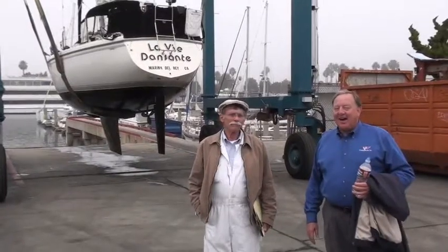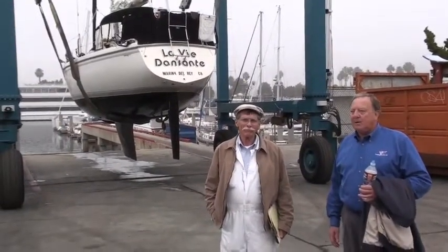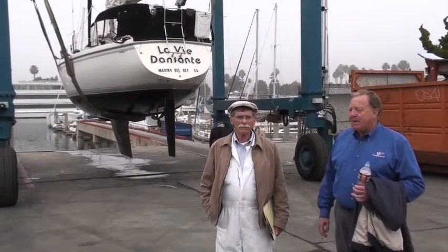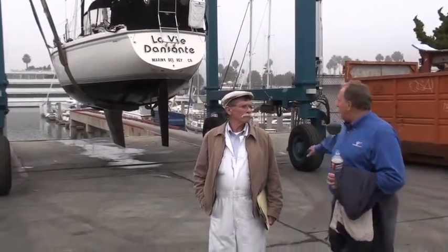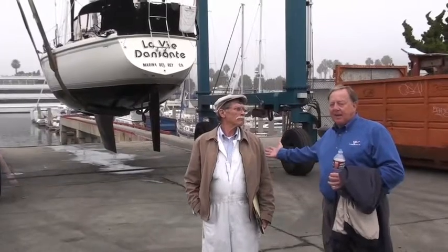Hi guys. I'm Buzz Stoddard and we're here with Clark Barthol who's going to do a survey on our Catalina 34 that we just sea trialed — it sailed very nicely, by the way. Clark will be going through and we'll be picking up some of his comments as he checks the boat, the bottom, the wet part of the boat. Then it'll go in the water and he'll check the rest of the interior of the boat. So this is Clark — thanks very much.